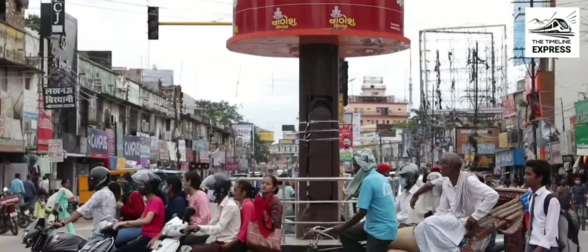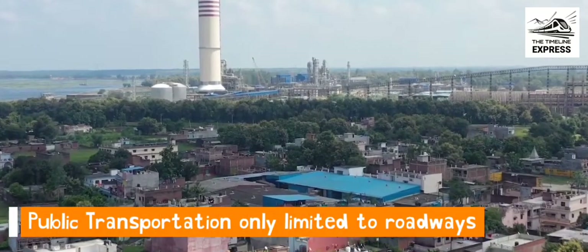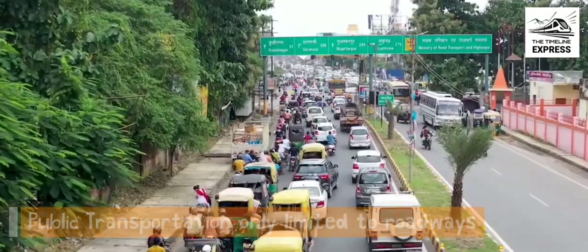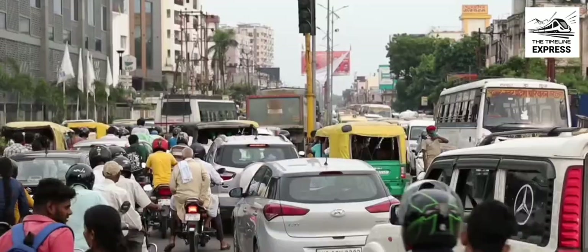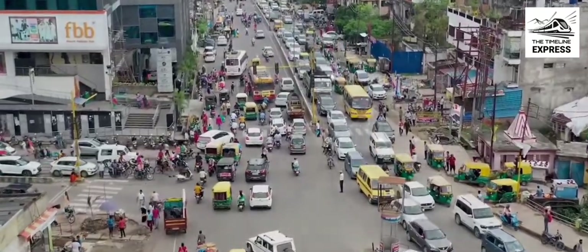Public transportation in Gorakhpur is only limited to roadways. You do not have any other option except to be a victim of traffic jams. In such a situation, a rail-based rapid transit system similar to a metro rail is needed.